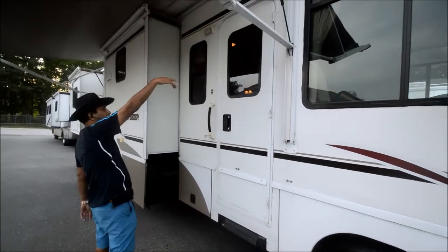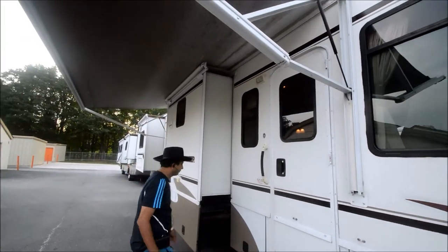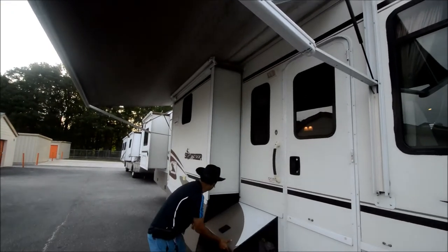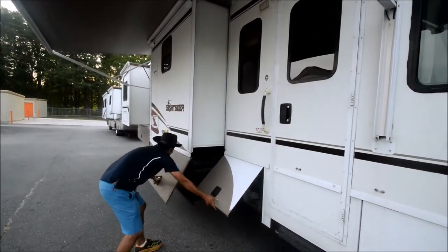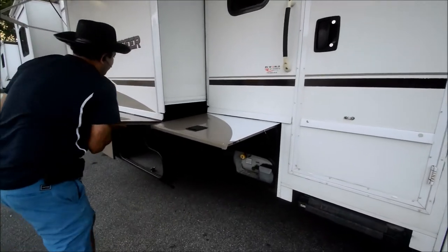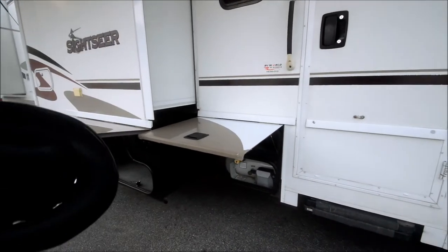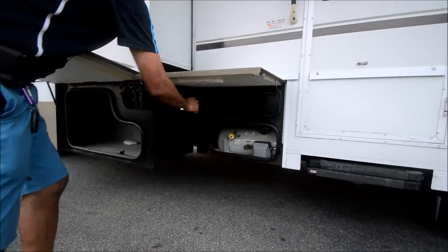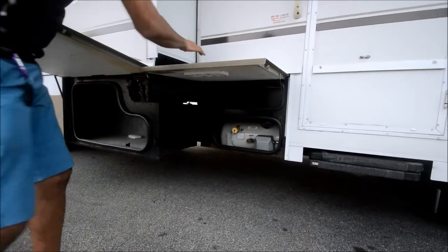We've got an electric awning — push the button, it goes out, comes in. There's your LP gas compartment with a little bit of storage on top and a little bit of storage room there.